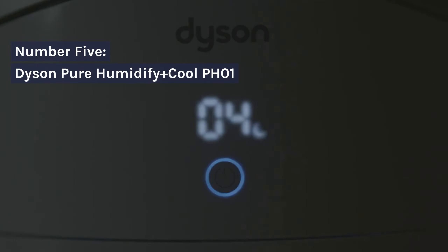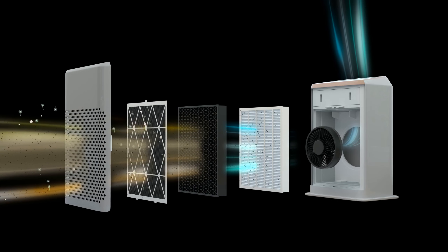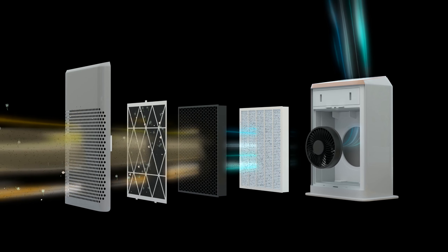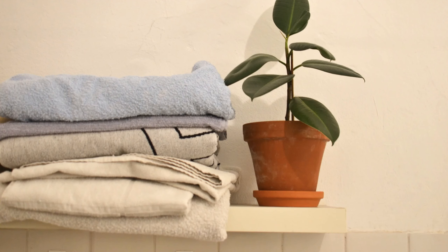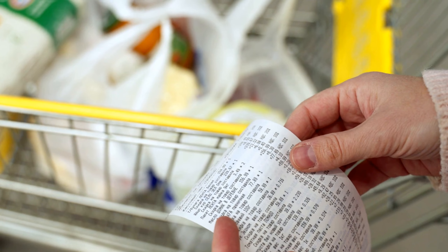Number 5: Dyson Pure Humidify Plus Cool pH-01. The Dyson Pure Humidify Plus Cool pH-01 combines air purification, humidification, and cooling. Its triple functionality ensures a comfortable and healthier indoor environment. Its ability to maintain a set humidity level while purifying the air is a standout feature. However, its larger size might not suit every space, and the price point could be a consideration for some buyers.